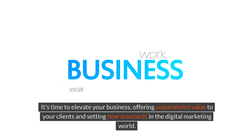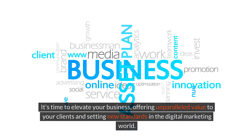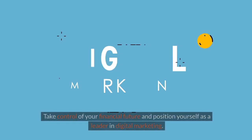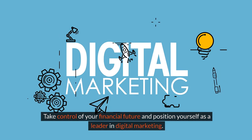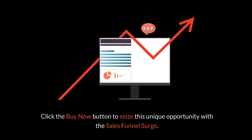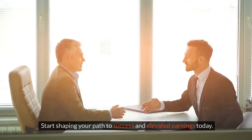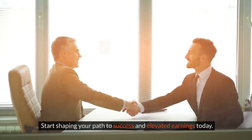This opportunity is exclusive and won't last forever. It's time to elevate your business, offering unparalleled value to your clients and setting new standards in the digital marketing world. Don't let this moment pass — take control of your financial future and position yourself as a leader in digital marketing. Click the Buy Now button to seize this unique opportunity with the Sales Funnel Surge and start shaping your path to success and elevated earnings today.